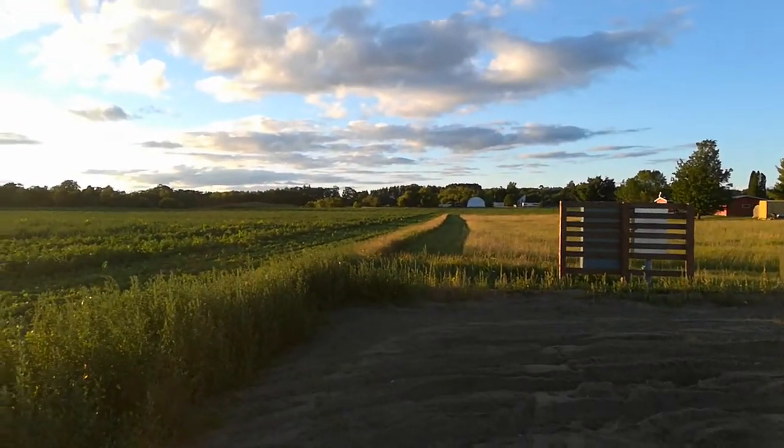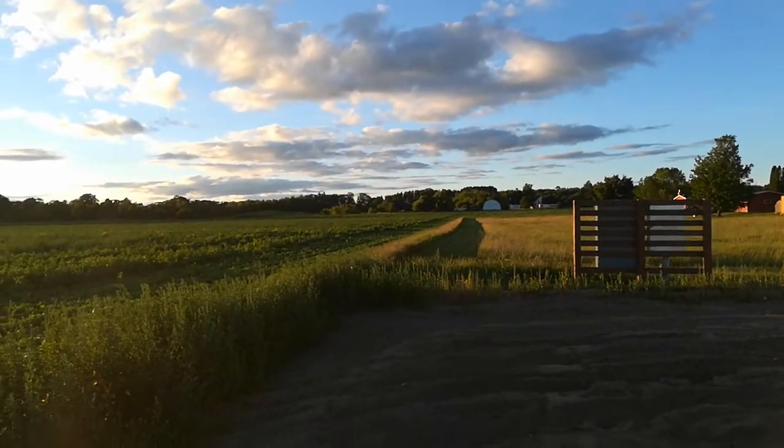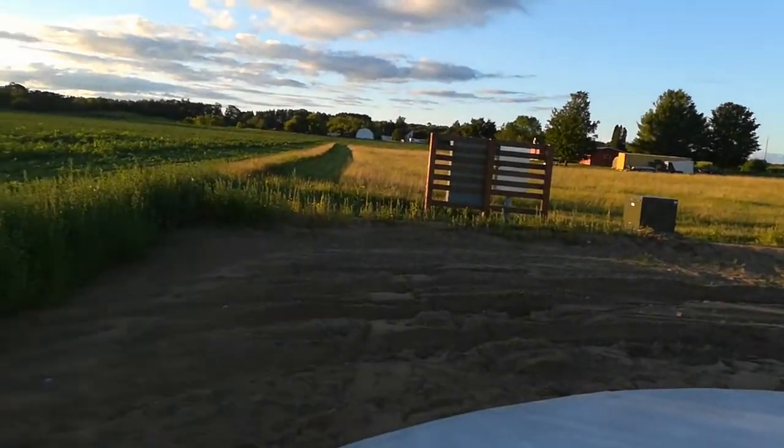It turns out we might be buying that farmstead down at the end of the road. I don't know, maybe. We'll see.